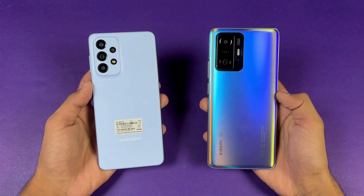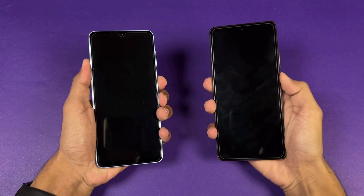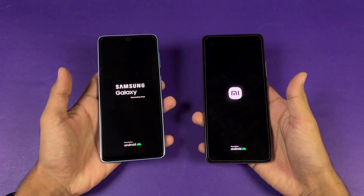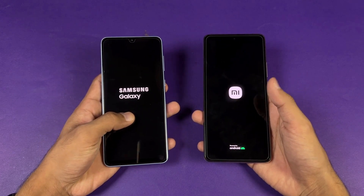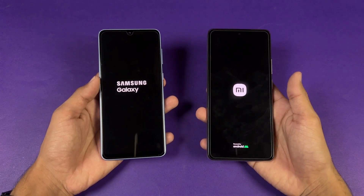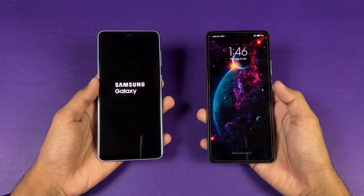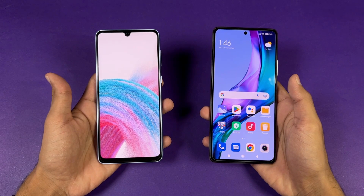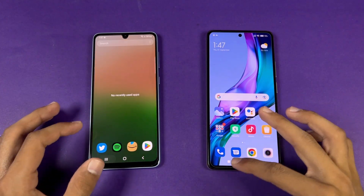Without wasting any time, let's get right into it. Let's quickly boot both phones up at the same time. The logos came up first on the Samsung. Both phones are running Android 12 — One UI 4.1 versus MIUI 13. The Xiaomi 11T is faster when it comes to booting up, with the Samsung about one or two seconds behind.